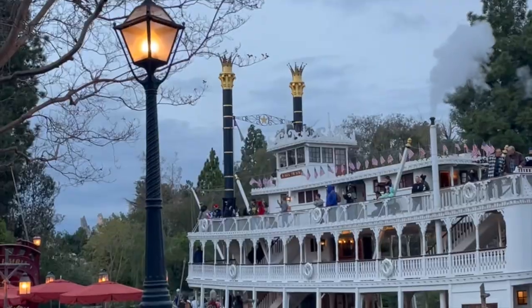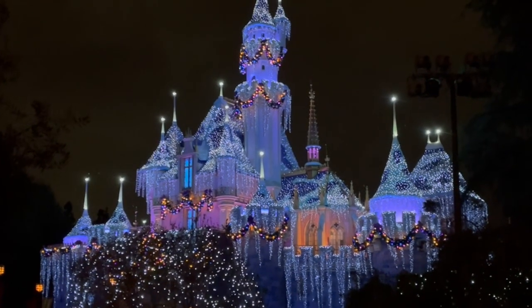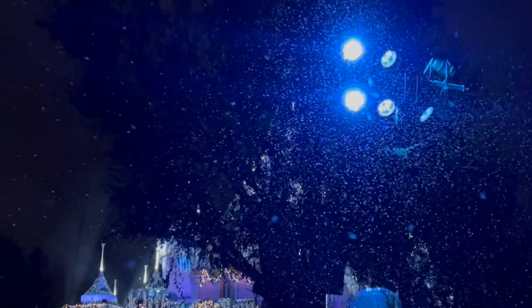For more information about Disneyland at Christmastime, visit therosetable.com. Thank you, bye!